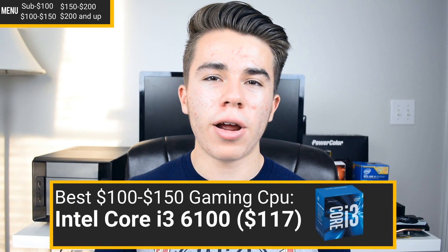In the end, I'm giving the best $100 to $150 gaming CPU award to the Intel Core i3-6100.